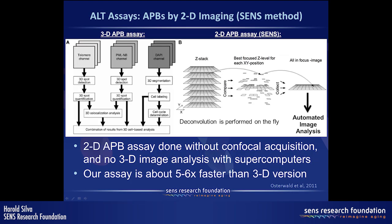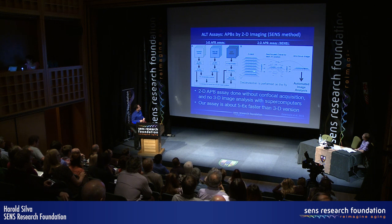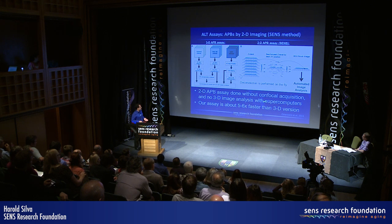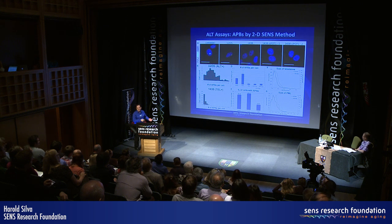We applied existing microscopy technology to make improvements to the original assay and make it much faster. Instead of 3D image acquisition and analysis, we take a z-stack of the cells and perform on-the-fly deconvolution to produce a best-focus 2D image that's fed into an automated image analysis algorithm — no supercomputers required. We replicated key parameters from the original APB assay study, including the number of APBs per cell and the size shift of telomere clustering at PML bodies.